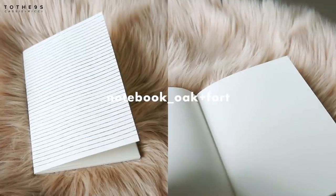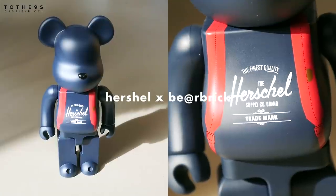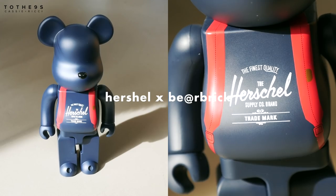Last but not least, we got a couple of goodies from Herschel. First, we have this candle — it's a little musky, but it's great for when we want to vibe at night. Herschel also collaborated with Bear Bear, and we were so lucky to get this as a gift. It adds such a cute streetwear element to our space — it's a backpack. So cute!